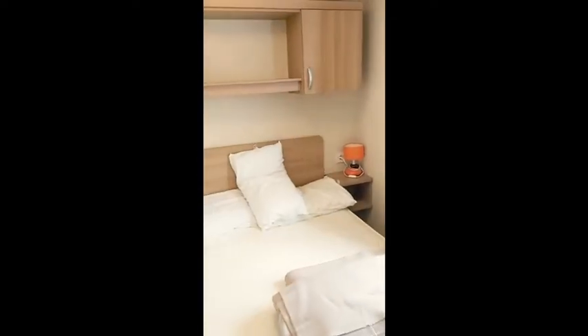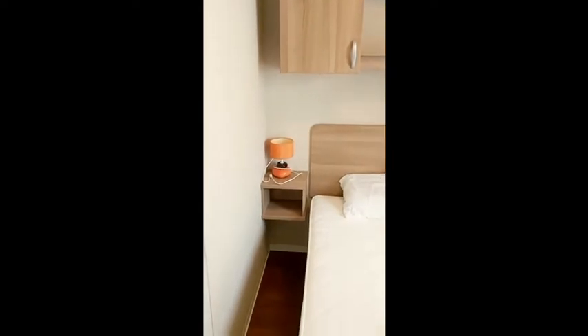The master bedroom has a small dressing table and mirror. It's a nice spacious bedroom with cupboards above the beds and a double wardrobe with drawers under.